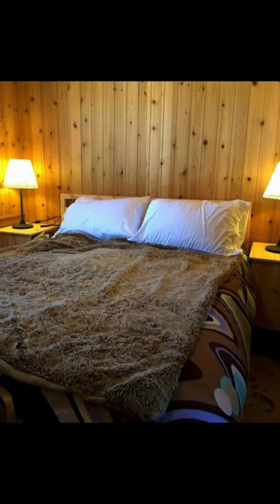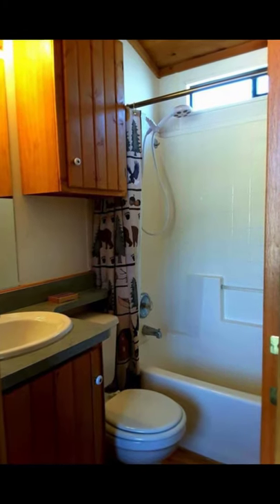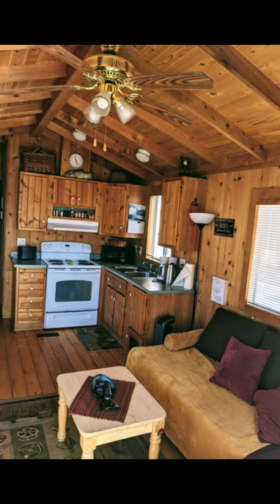This cabin has the best of both worlds, as depending on your climate preference, you can either head up to the Sierras or head down to Death Valley.